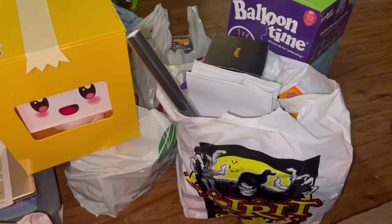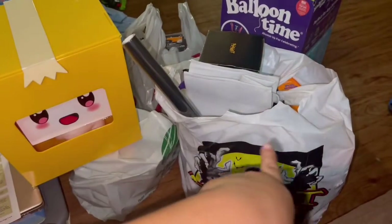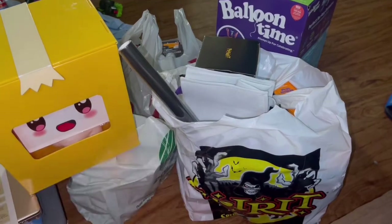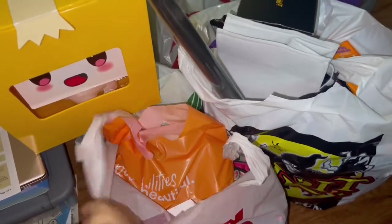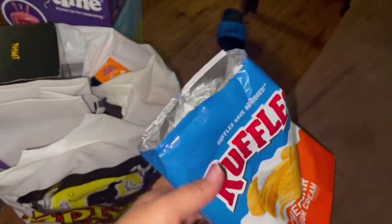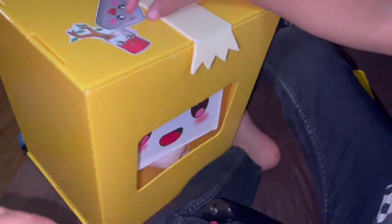Alright guys, I have this haul for you. We got Spirit of Halloween, Dollar Tree, Target, Family Dollar, and Ulta. Let's get it started. We also got some Ruffles which you might hear me eating in the background because I'm starving — we've been out all day.